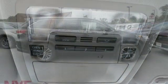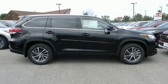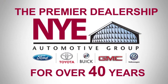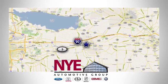Comfortable, convenient, quality. Toyota. See it for yourself when you take it for a test drive. The Nye Automotive Group has been the premier dealership in Oneida for vehicle sales and service for over 40 years. We are conveniently located on Route 5 in Oneida.